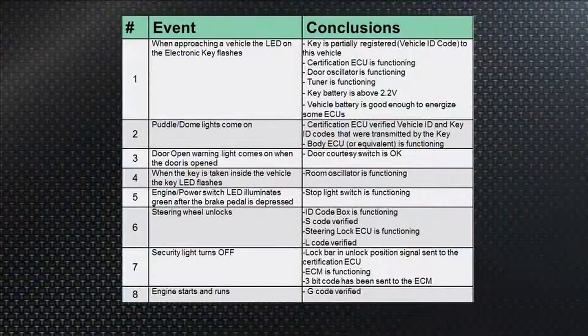Now the next thing that will happen is when you get closer and that certification ECU says, 'Oh, they're talking to me' — that's the vehicle ID. 'I see that, I want a password now.' That's the key ID. This fob will then blink because it sends back that key ID on request.